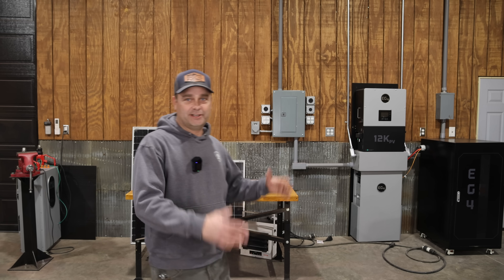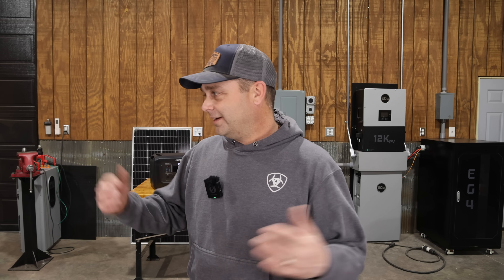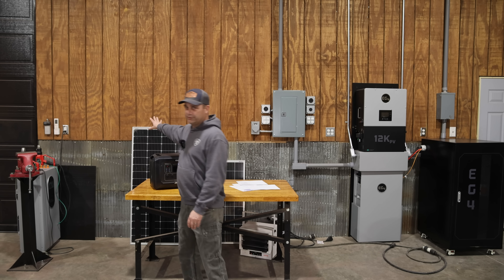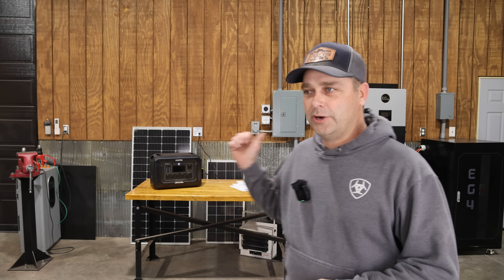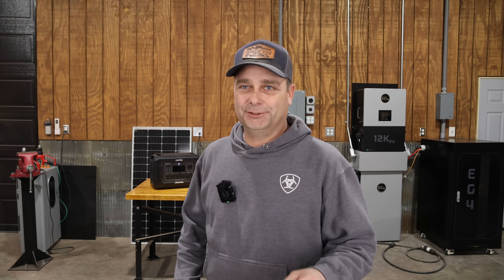Behind me in the workshop, this is what I've set up for my solar power videos. The next system I'm going to be installing on this wall is the 12,000 XP off-grid inverter. I've had it for several months now and I'm finally going to get it installed — somewhere by where the solar panels are resting. We're going to get it wired up to the breaker panel so we can power everything in the shop, do some testing, and do some comparisons between it and the 12k PV. I'm hoping to get that installed this week.